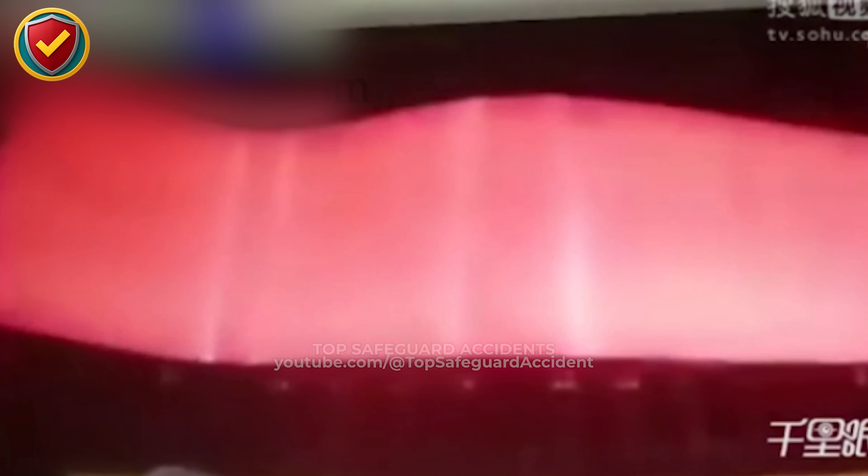As the slab exits the furnace, heat energy rises quickly along the roller line. The temperature shift radiates across nearby equipment, influencing airflow and containment balance. In moments, the scene reveals how even small thermal changes can challenge process stability and system endurance.